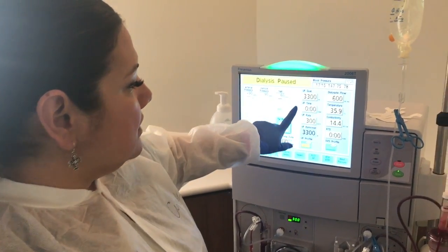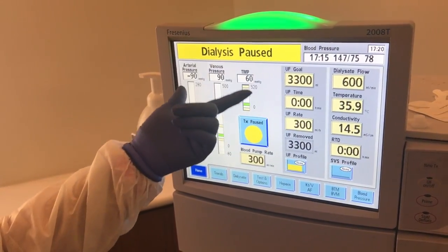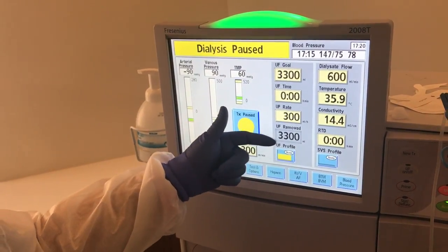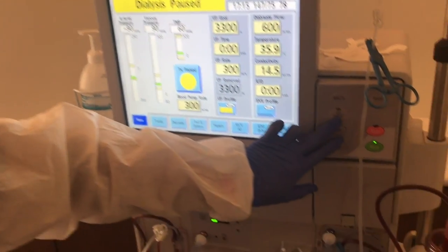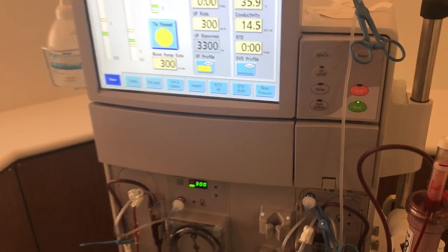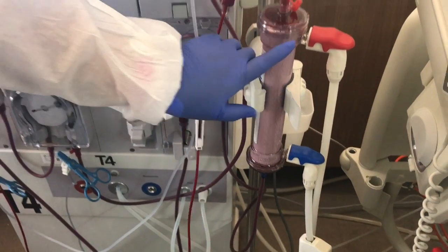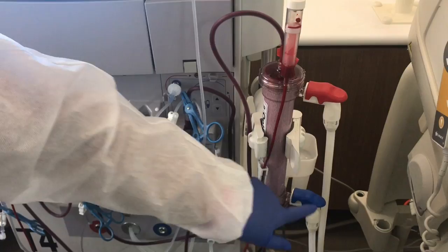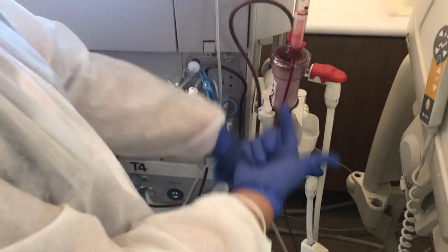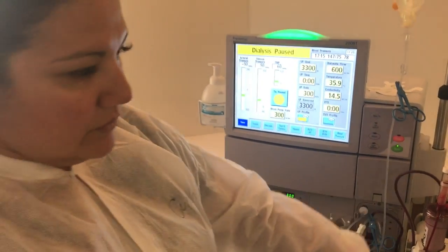It's pretty simple. We set the time that the patient would run, a goal for the amount of fluid we would remove, and it automatically calculates an hourly rate. We can control the fluid removal with this button right here — it's called a UF, ultra-filtration rate, or ultra-filtration. Here is where the fluids enter the dialyzer, and here is where the waste is removed. The blood enters through here in counter-current flow, and this is where the blood is cleansed and fluids are removed.